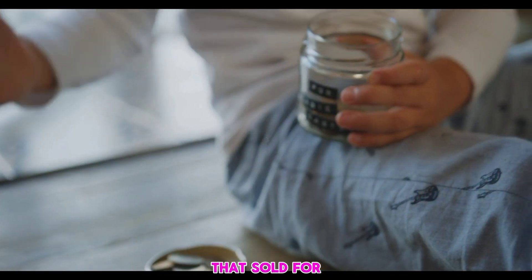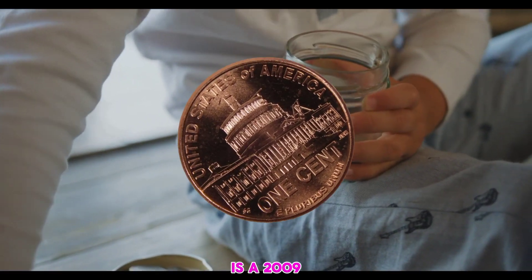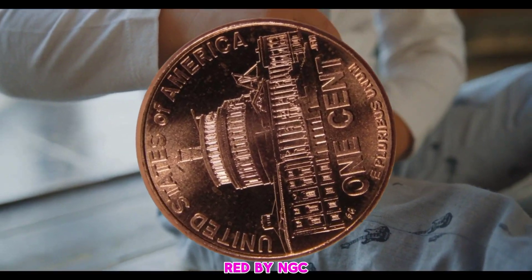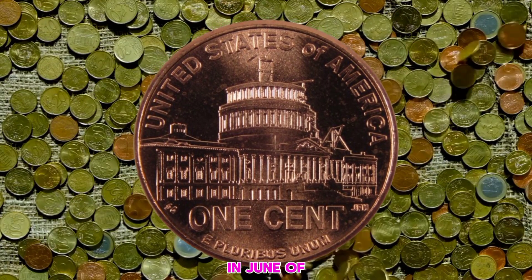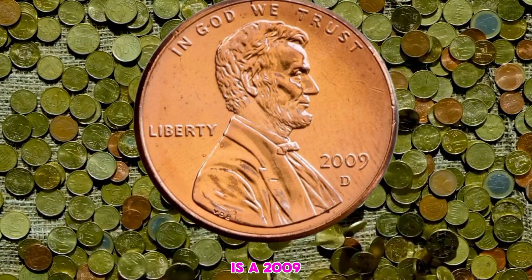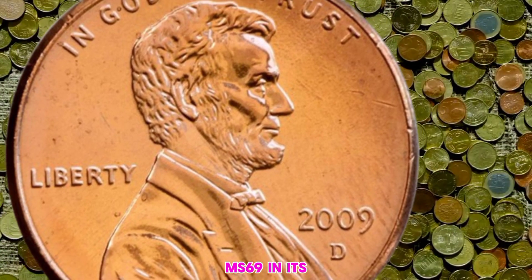The coins with the lowest mintages are the ones that sold for the most money. This coin you see in the picture is a 2009 Lincoln Presidency in Red, graded MS68 Red by NGC — it is the top pop, the highest as PCGS refers to it — and it sold in June of 2018 for $2,650. The next coin is a 2009 Denver Lincoln Presidency, also Red, graded MS69.